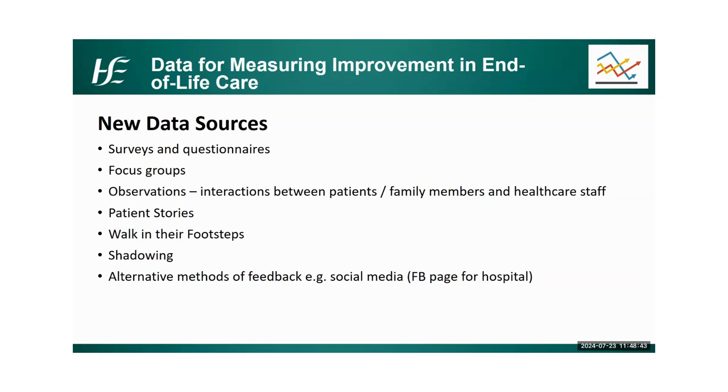Finally, alternative methods of feedback — some hospitals have Facebook pages, LinkedIn pages, and some people share on X. There are fantastic examples of feedback there, particularly from people who wouldn't feel empowered to use the compliments and complaints process. Don't be afraid to use alternative methods of gathering feedback or looking at feedback for inspiration for your QI projects.